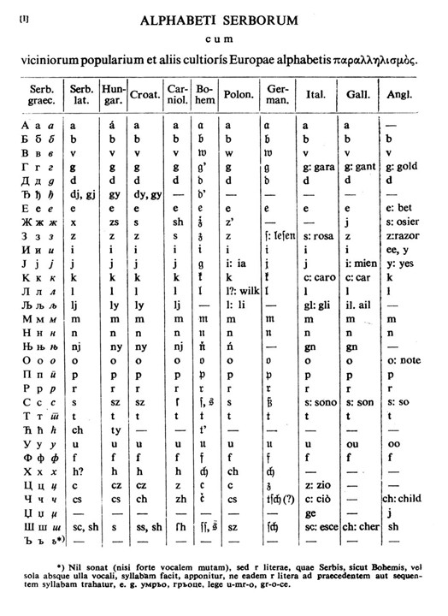Part of the Serbian literary heritage of the Middle Ages are works such as the Vukanov Gospels, St. Sava's Nomokanon, Dušan's Code, Munich Serbian Psalter, and others. The first printed book in Serbian was the Cetinje Oktoih.